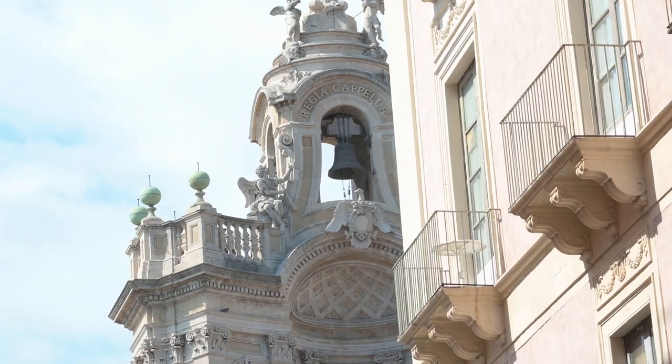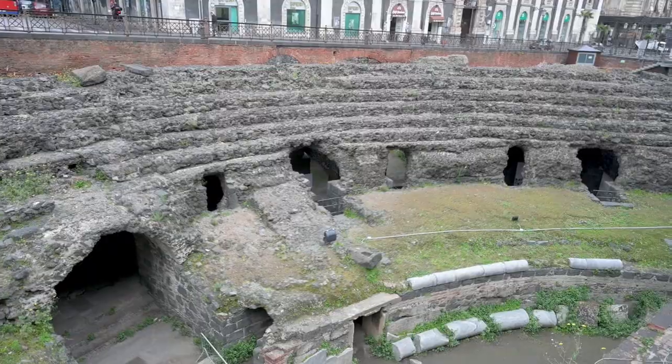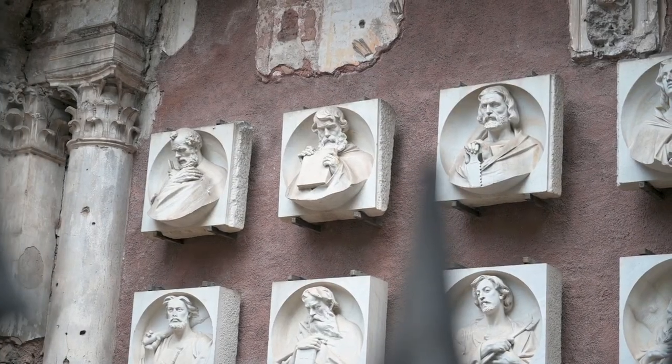Catania is a super walkable city, so while you're walking around getting some of the best food, make sure you look up, down, and all around — because there's history everywhere, beautiful buildings. The more we walk around the city, the more we love it. So please do yourself a favor and do the same.